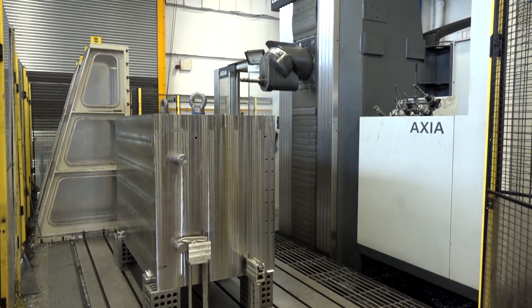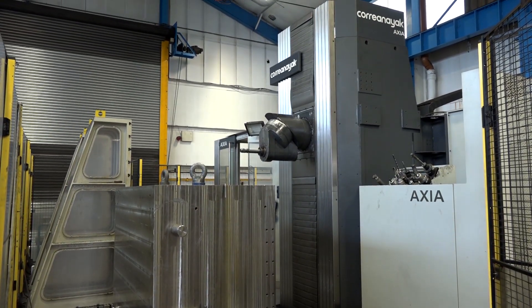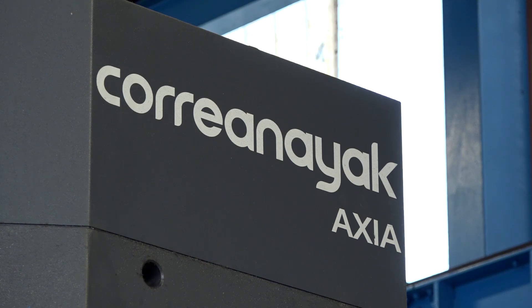Looking at the portfolio of blue chip customers you work with, you've got to invest in the best equipment to give them the reliability they need. Petford's have always been a one-stop shop — if we promise something, we'll deliver one way or another, and by buying the best it actually does make life a lot easier.